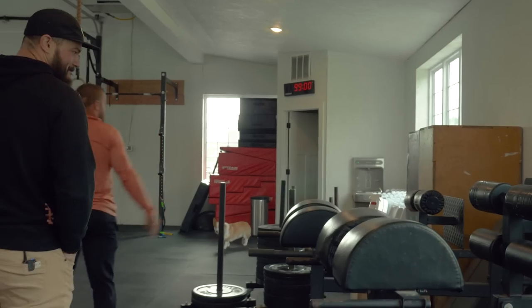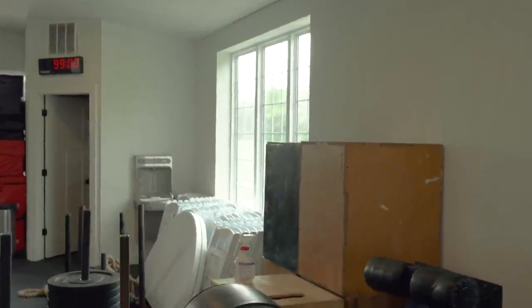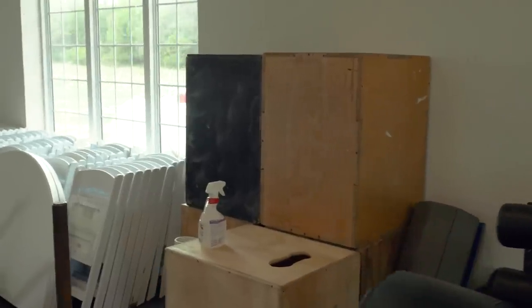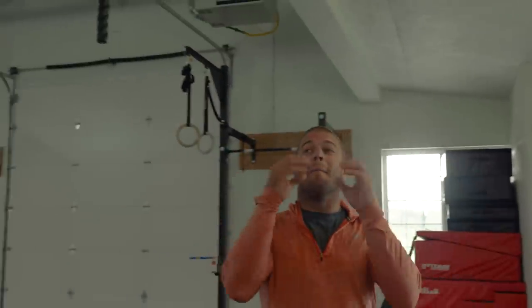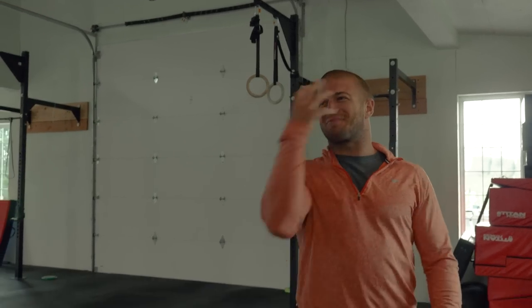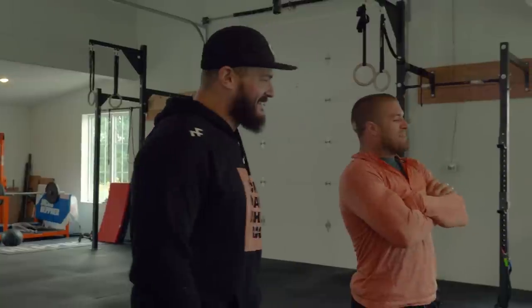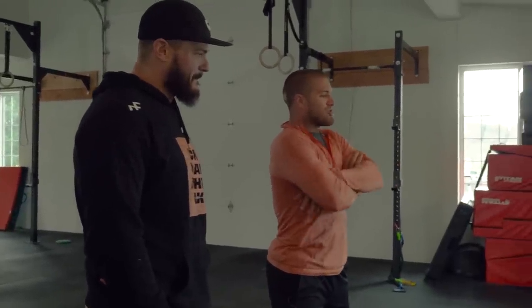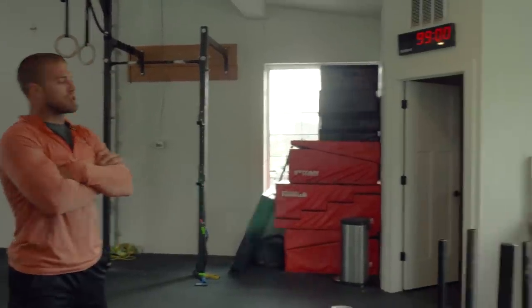We've got some GHDs and boxes. We hold a lot of events in our barn — like a Halloween party this weekend. My wife loves throwing parties. We had a masquerade party and we'll have a Christmas party. We always have a bunch of tables and chairs in here for parties and events. We also hold CrossFit camps and seminars in here.